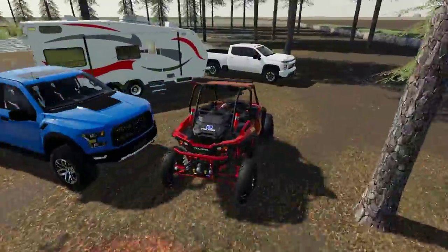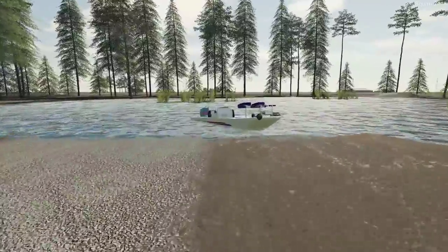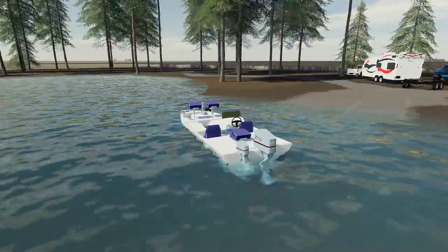That was pretty fun! Let's hop in the bass boat and spend three to four hours out here on this little pond and see if we can catch some fish. I really just like being out on boats — it's a ton of fun, and fishing is a great time.